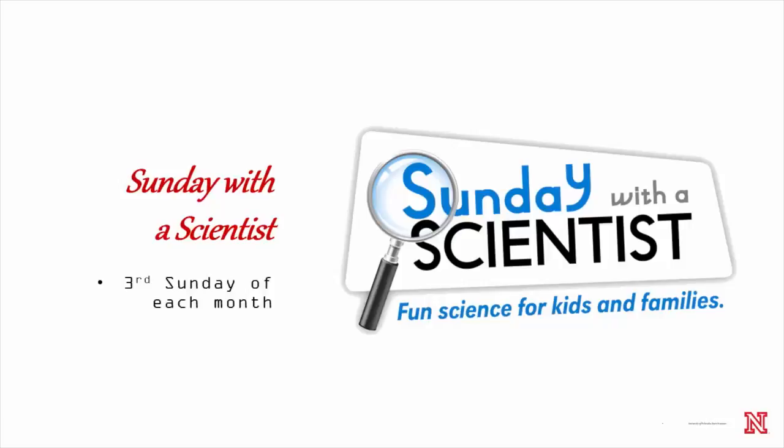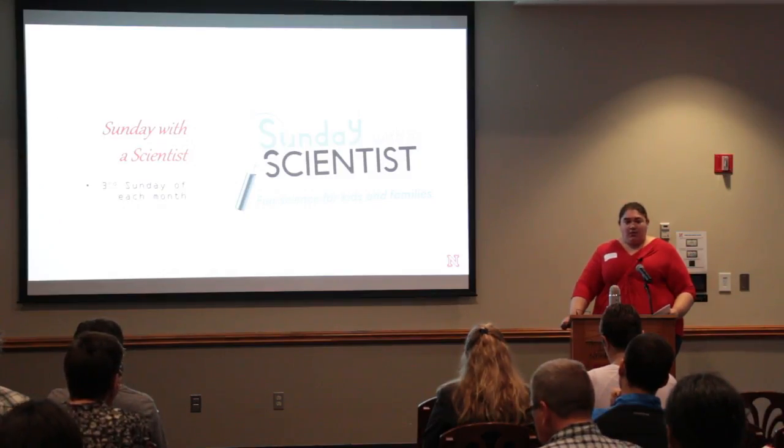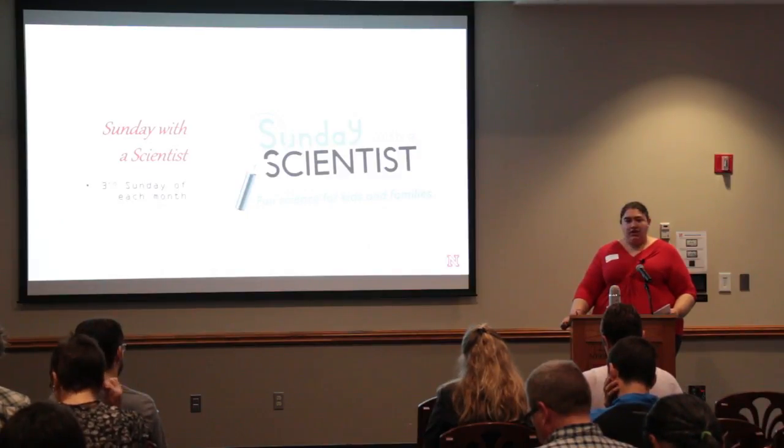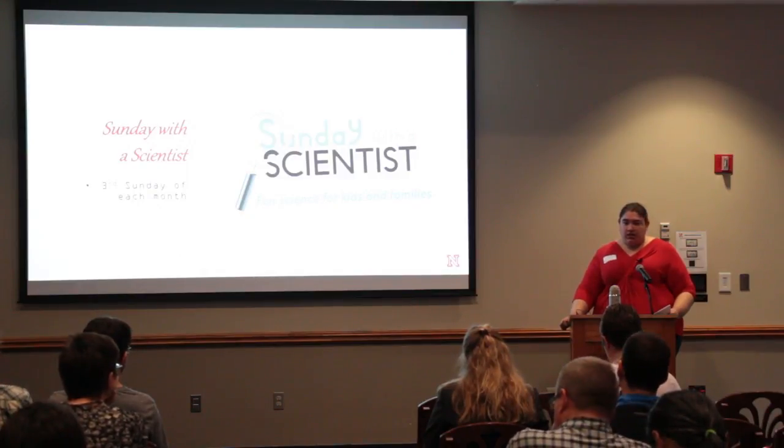This program takes place the third Sunday of every month and topics change each month. We've worked with Water for Food on campus, done things with nanoscience, Nebraska archaeology, spiders — you name it, we've probably covered it in the seven or so years that we've had the program going. What's really special about Sunday with a Scientist is it's billed as a family science experience. It's not just researchers talking to kids, but also reaching out to parents or grandparents, and older and younger siblings. We try to reach a broad audience with this particular program.